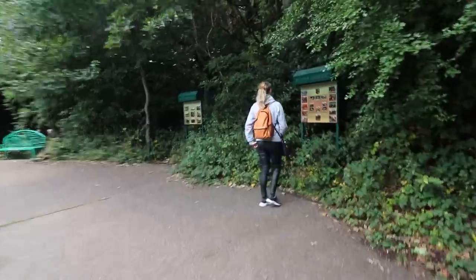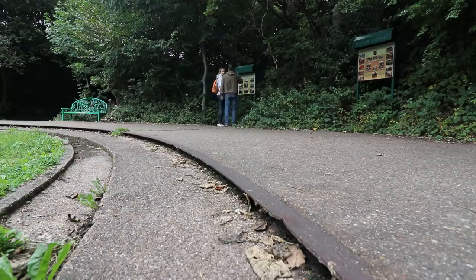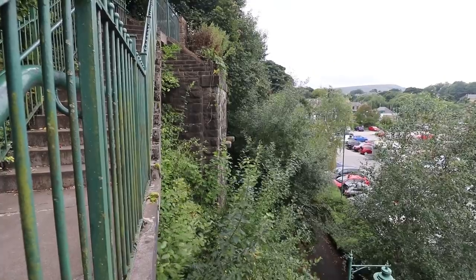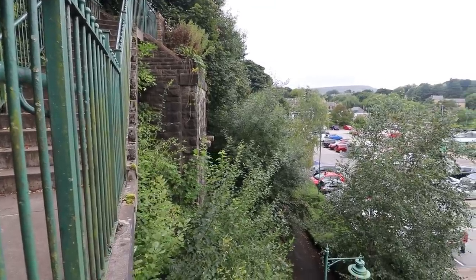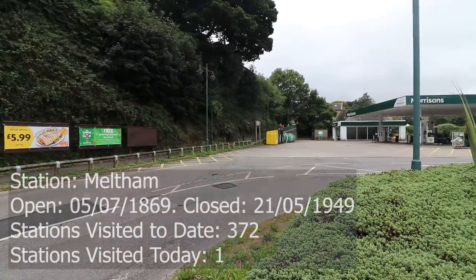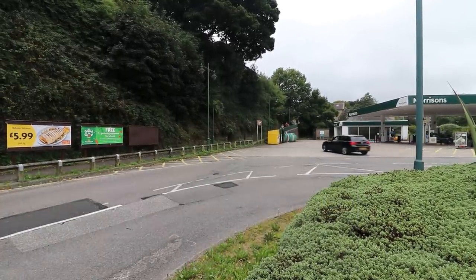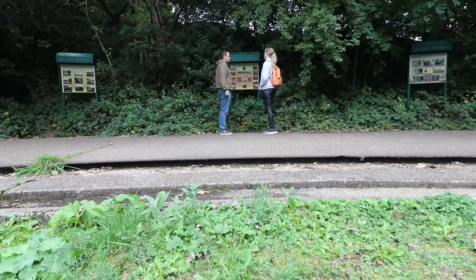Rebecca found some abutments - the bridge that was over the top of the railway. The abutments are still there but the bridge is no longer there. So that was Melton Station, built 1869 - the first stop of the day as we head west along this rather undulating landscape, which tells us there's probably going to be some lovely embankments, some culverts, and more importantly some tunnels.